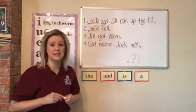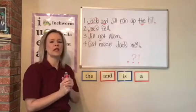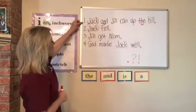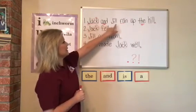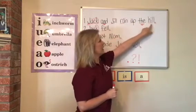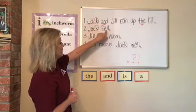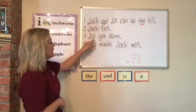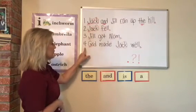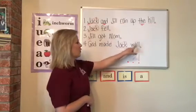We read four sentences — woo, that's a lot! Let's see if we can read them all over again, super fast. Sentence one: Jack and Jill ran up the hill. Sentence two: Jack fell. Sentence three: Jill got mom. Sentence four: God made Jack well.